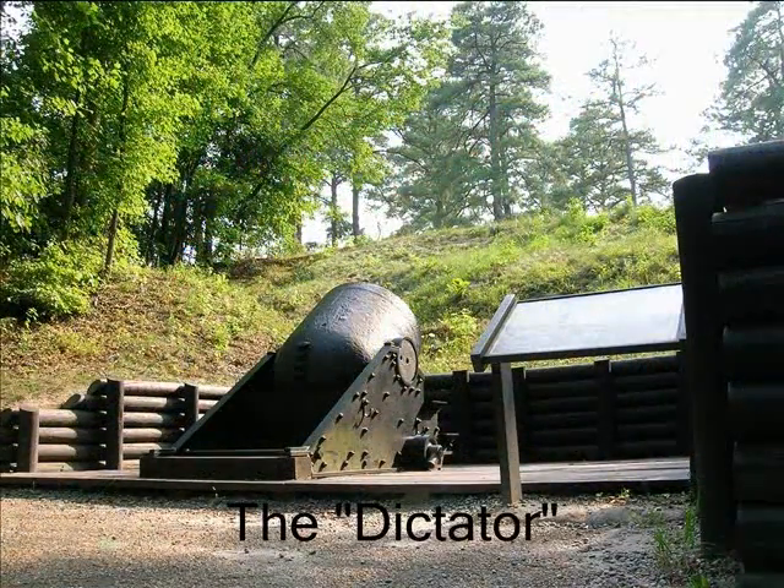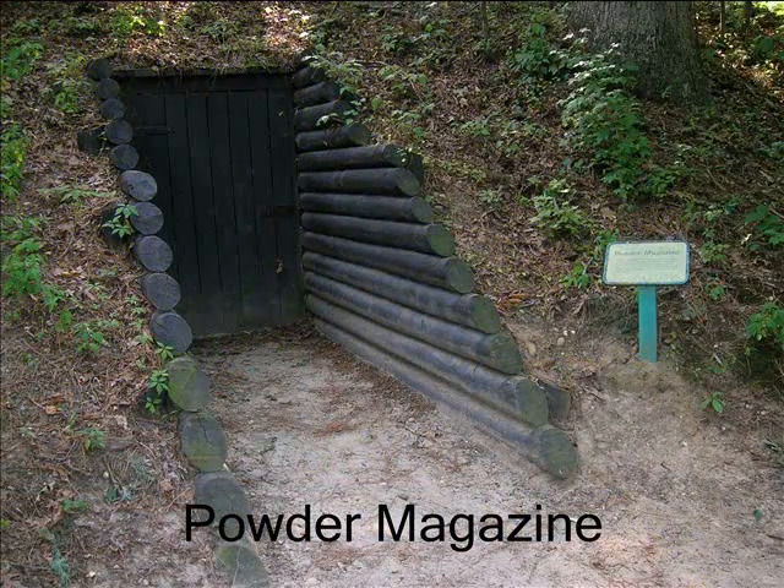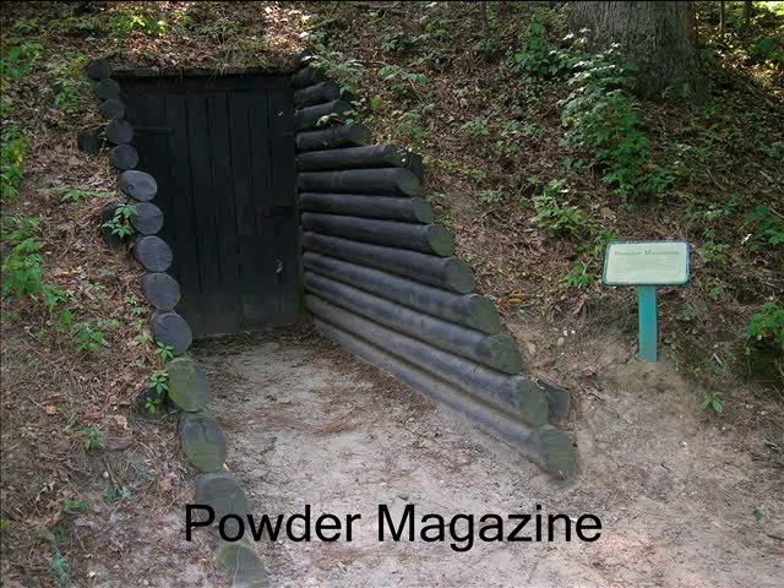A large seacoast mortar, nicknamed the Dictator, could lob shells from this spot into the city of Petersburg. But although it inspired fear through its sheer size, the Dictator proved strategically insignificant.